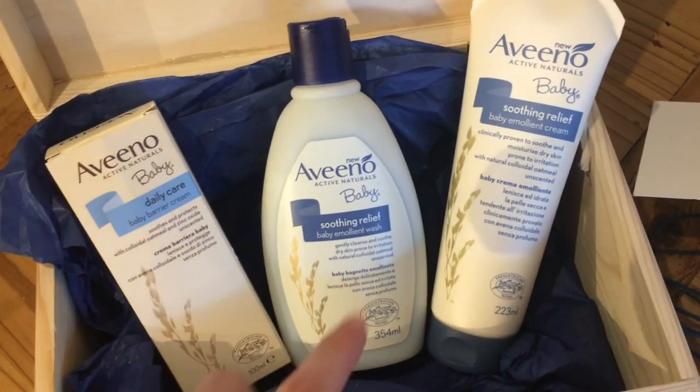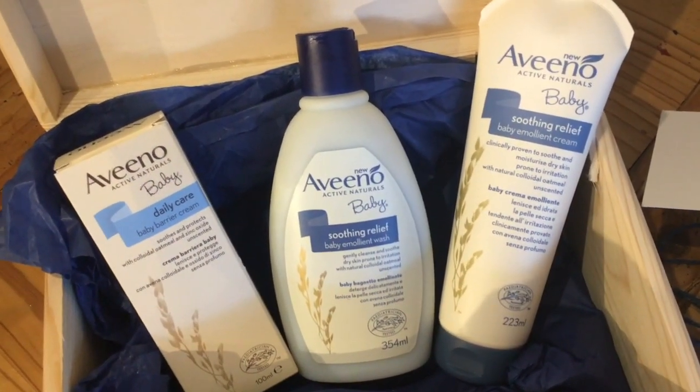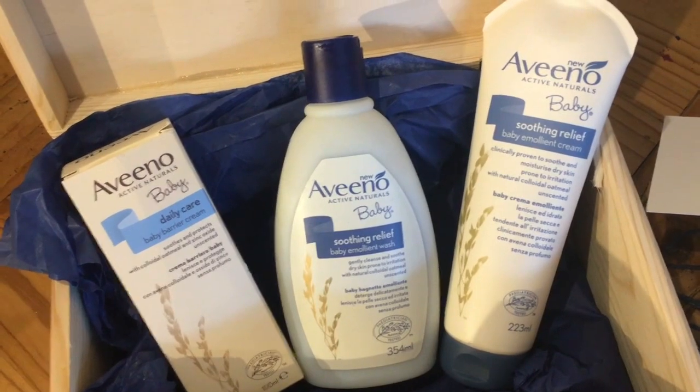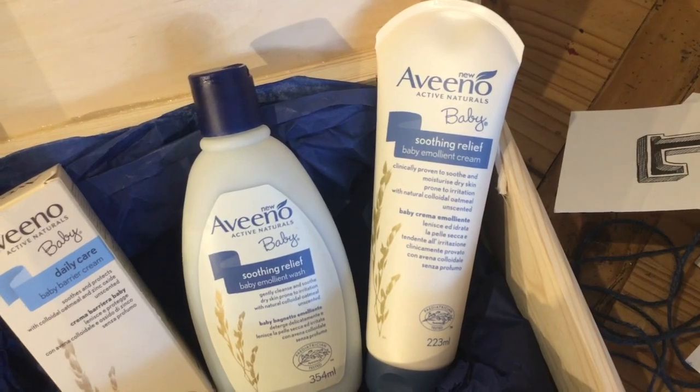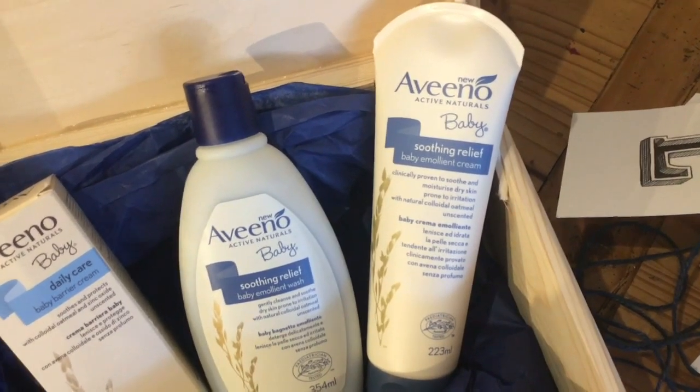Then we've got the emollient wash, which says it gently cleanses and soothes dry skin prone to irritation. And the final one is the emollient cream, which says it's clinically proven to soothe and moisturise dry skin prone to irritation.